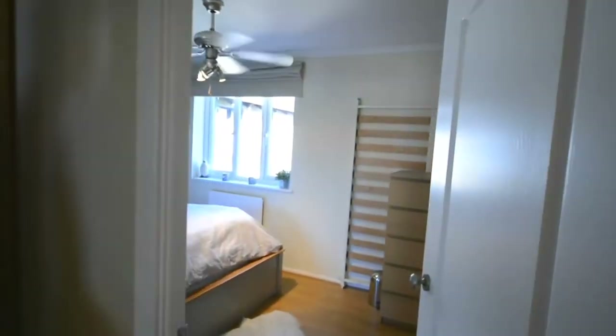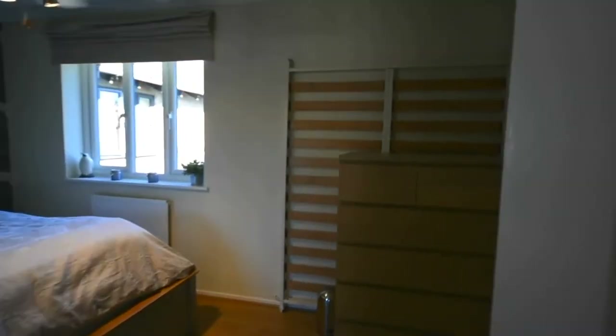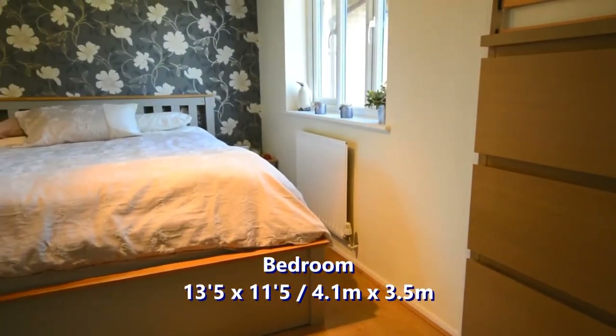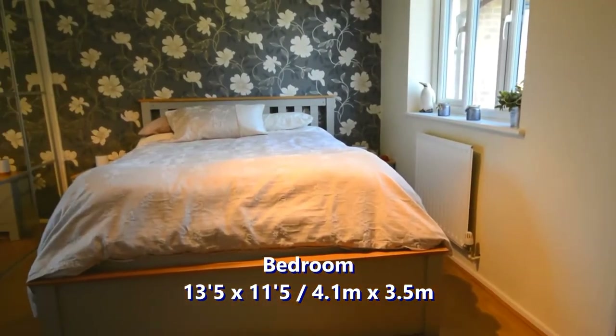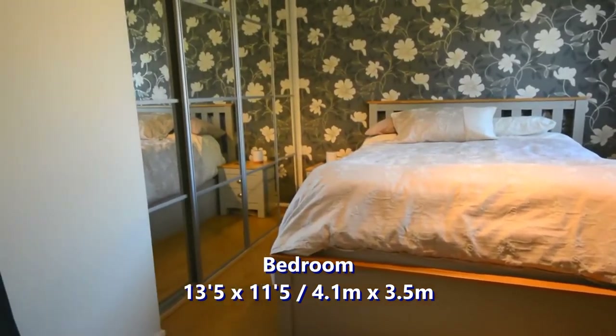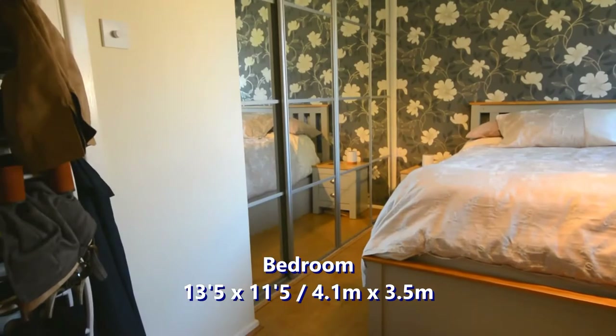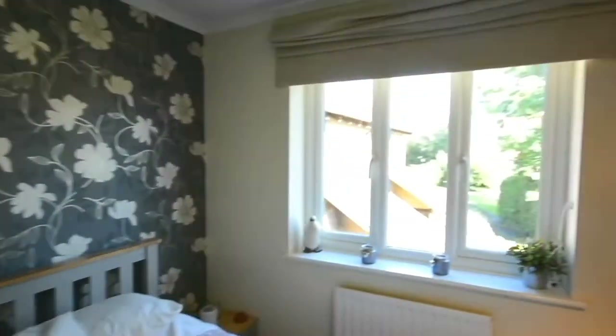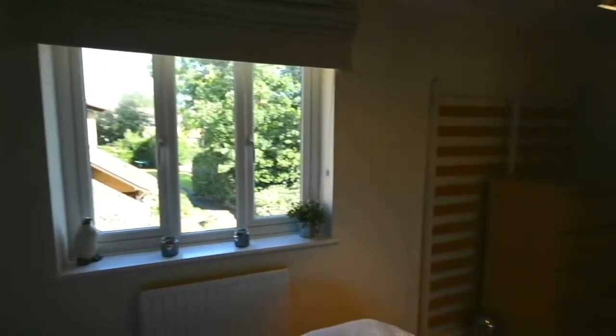Just opposite the bathroom is the main bedroom. This is a very generous size bedroom with built-in wardrobes with mirrors on them, which makes the room feel even larger. You've got a nice big window with the greenery from the outside looking in. There's plenty of room for a king size bed as well as bedside tables either side.